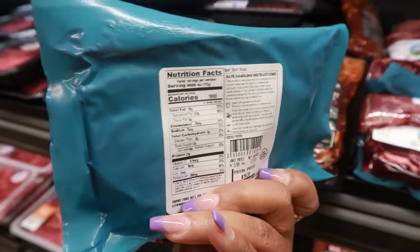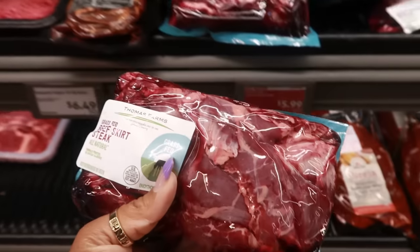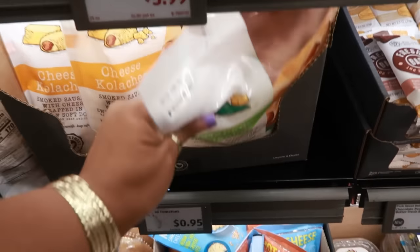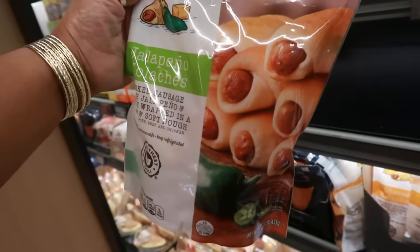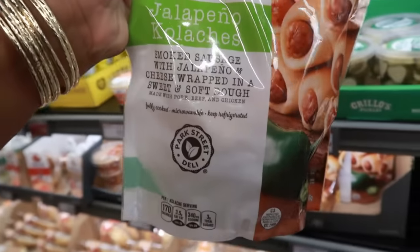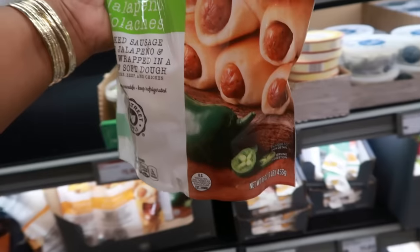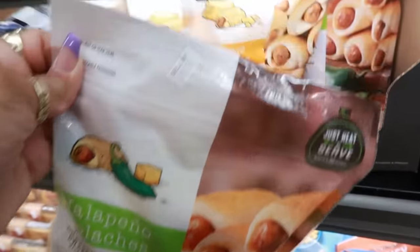Here's some grass-fed beef skirt steak — this one is 2.37 pounds at $14.20, and they're $5.99 a pound. And what are these? Jalapeño kolaches! It's just a pig in a blanket — I've never heard that word. Smoked sausage with jalapeño and cheese wrapped in a sweet, soft dough. That sounds really, really good — I would just call them pigs in a blanket!